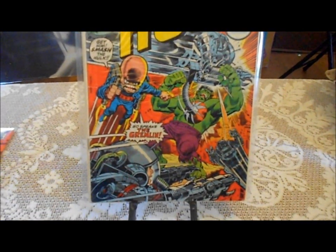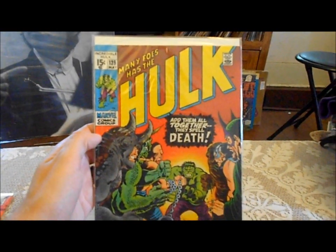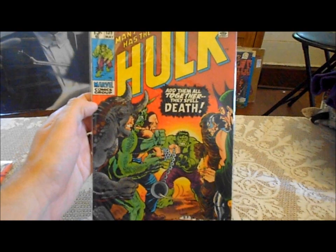The Gremlin is back. Number 139 — pretty cool cover.